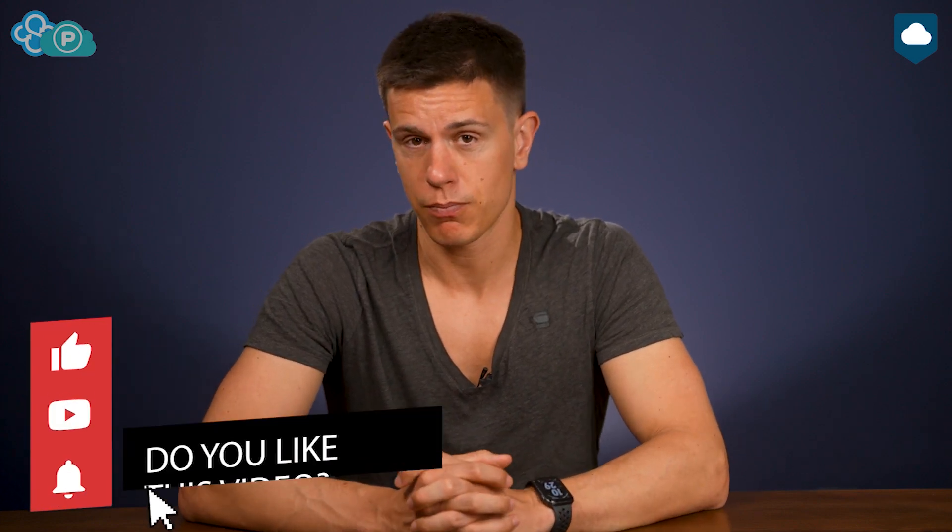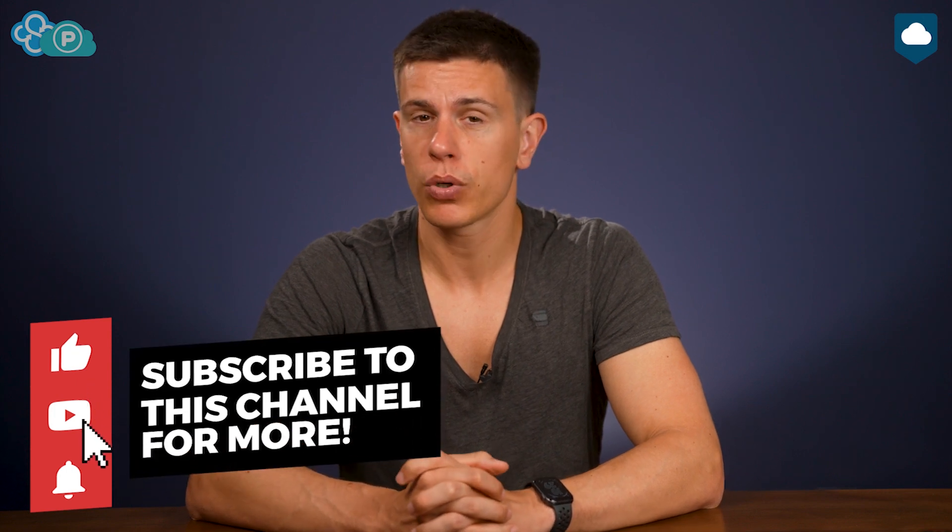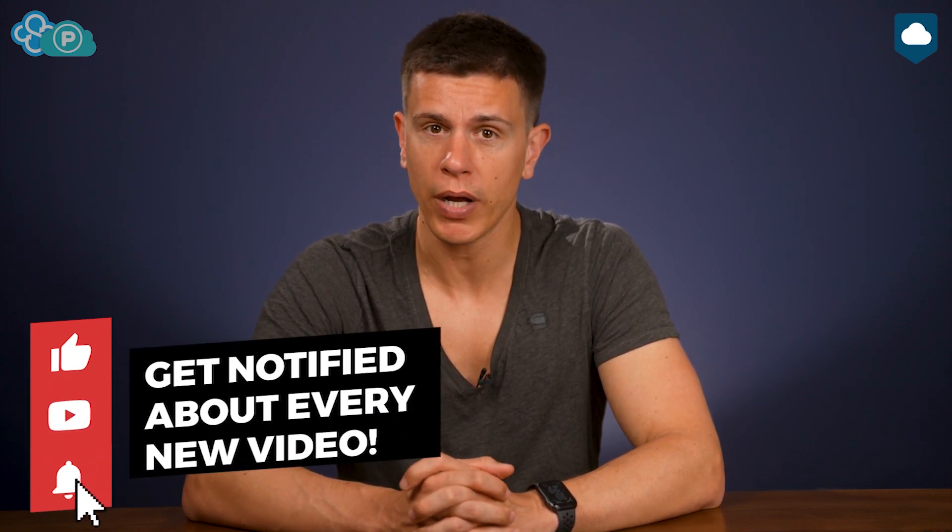And there you have it — that's the end of our pCloud vs Sync.com comparison. If you found this video helpful, please give it a big thumbs up. If you'd like to see more cloud storage content, subscribe and hit the bell icon. You can also visit our website where we do detailed written reviews, and you'll find links to our pCloud and Sync.com reviews in the description below, as well as the full written version of this comparison. If you have any feedback, we'd love to hear your thoughts, so please drop us a comment. Hopefully see you in the next video — thank you very much for watching.